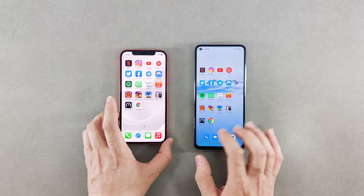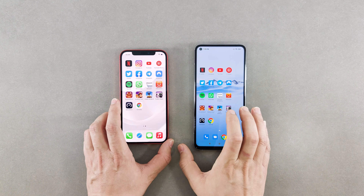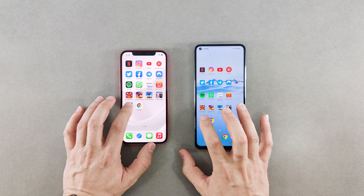We begin our test by making sure there is no app running in the background. I should also mention that these devices are connected to the same network. We will start our test with an internet download speed test.